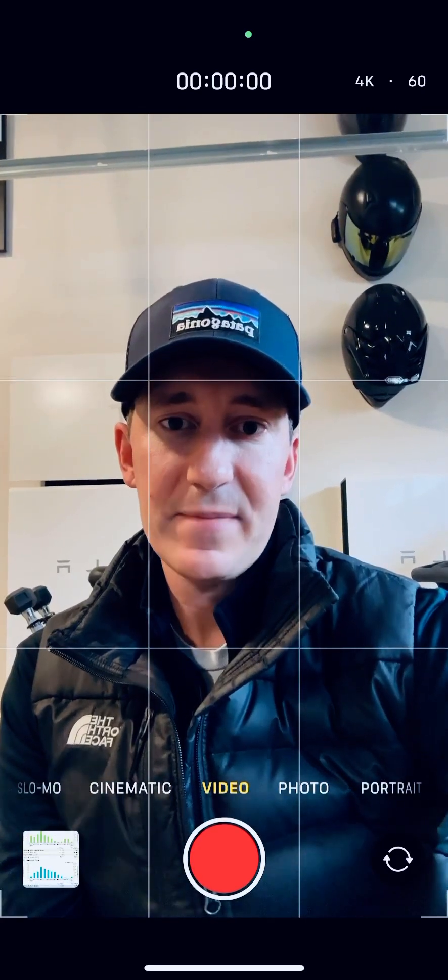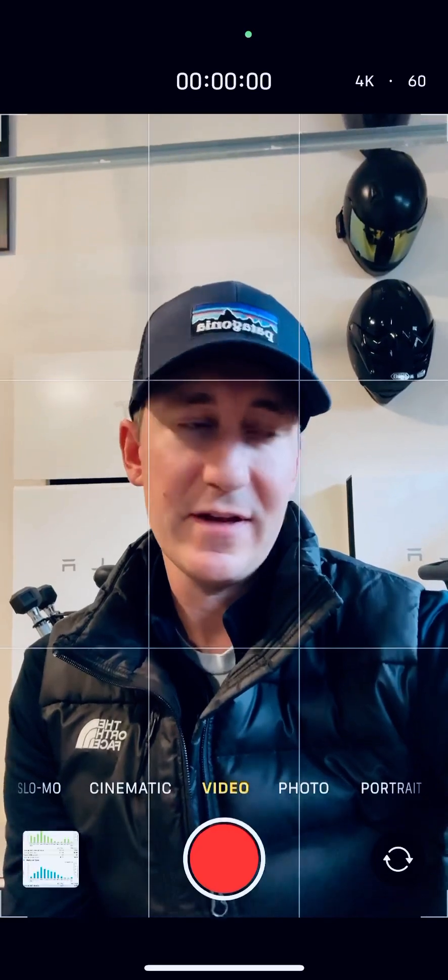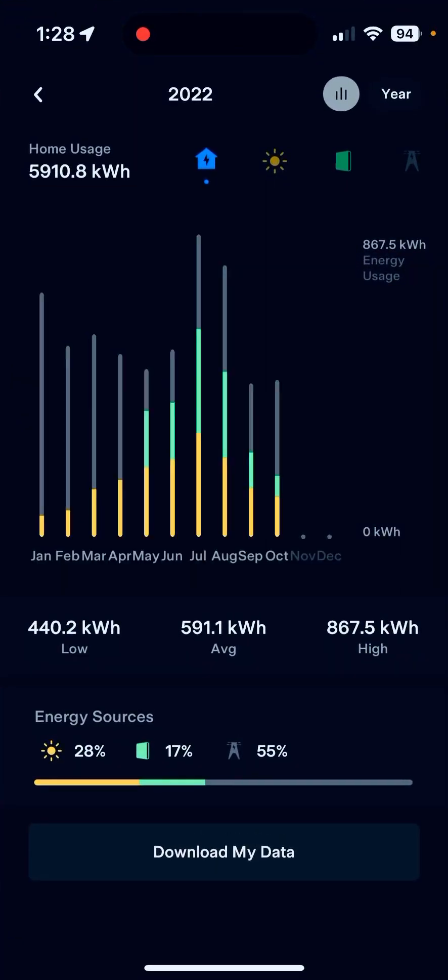Let me pop to the data here in the app. So sharing overall home usage year to date — this breaks it down by how much was offset. The tallest bars are obviously the usage: 5900 kilowatt hours overall. You can see things really ramped down as it warmed up into May and June, and then July and August had peak AC usage — it was a pretty hot summer starting in July for Washington State.